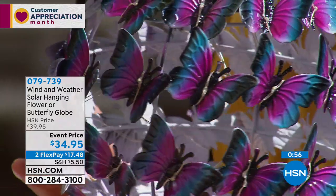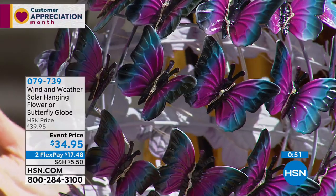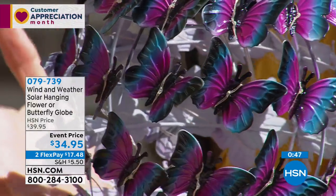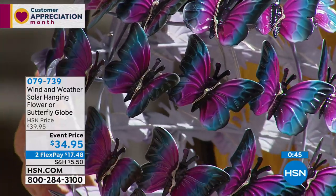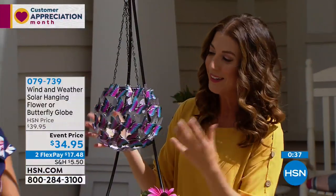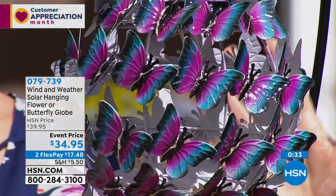It looks like a flock of butterflies. It looks like they're in flight — especially when these are spinning in a summer breeze, it'll look like they're in motion. Even the leaves add a wonderful little dimension as well.